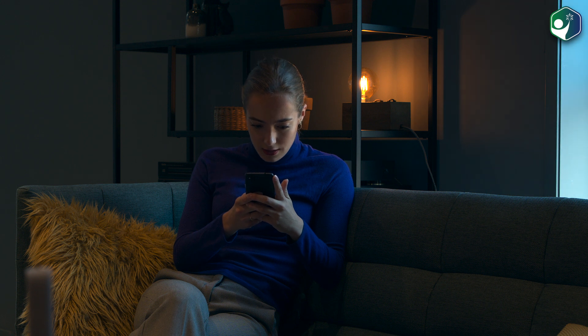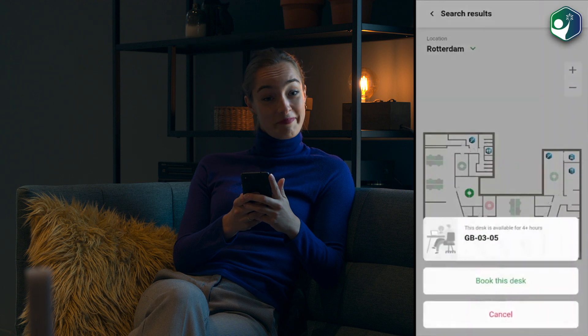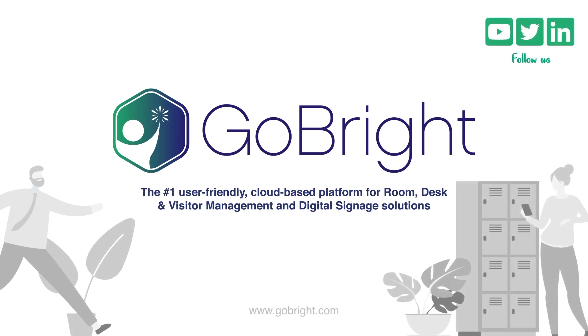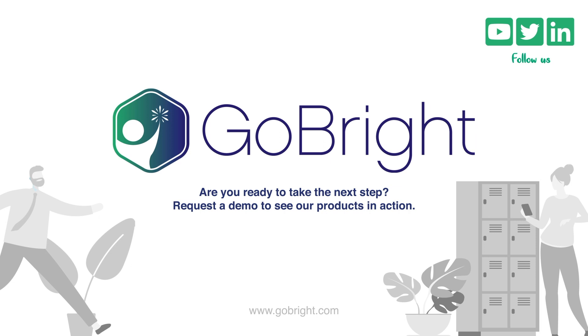Let's see. This is my favorite spot and it's still available. Lucky me. Now it's mine. Easily search and book a workplace that suits your needs best at any time from anywhere with the Go Bright desk booking app.